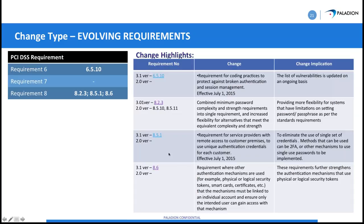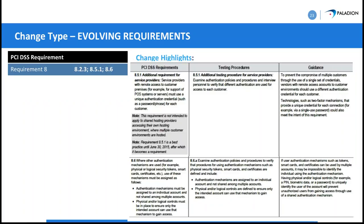Authentication tokens, smart cards, and similar credentials must be assigned to an individual user — that's the key evolving requirement here. Make sure they're not being handed off or shared. This covers anything like a pass to get into your office, a name badge, certificates on a machine, or smart cards. This was previously best practice but now becomes a requirement.